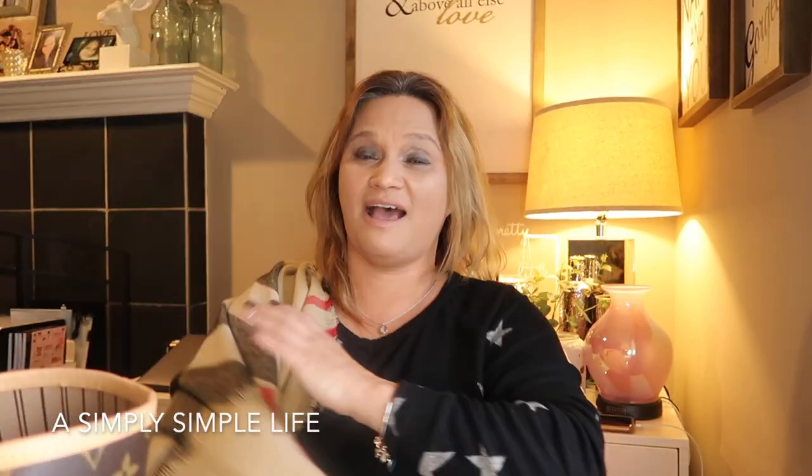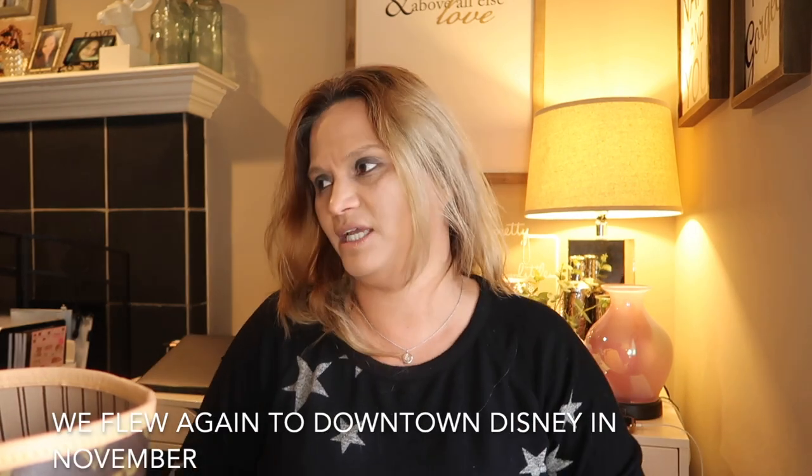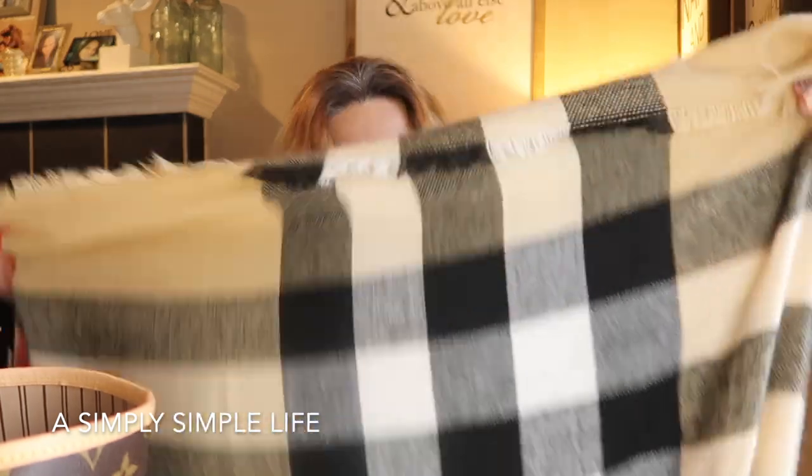We haven't flown since March when we went to Downtown Disney for a quick date, just me and hubby. I used to use the airplane pillows and blankets as a kid when we traveled with my parents, but now thinking about it — oh my gosh, all the germs, because they do not wash those pillows and blankets between every single person. So I got my own blanket now.